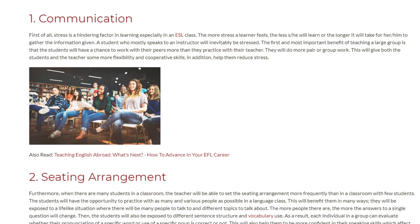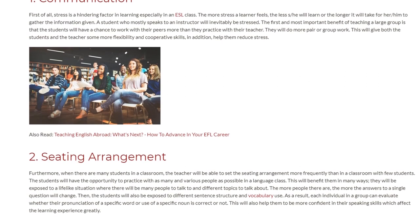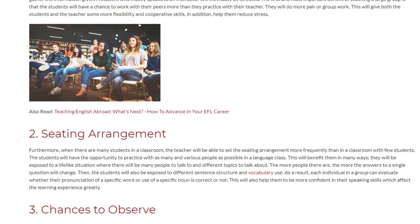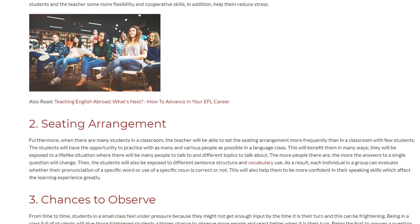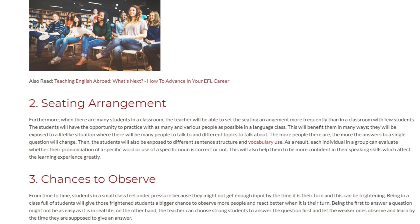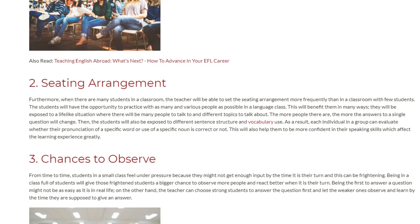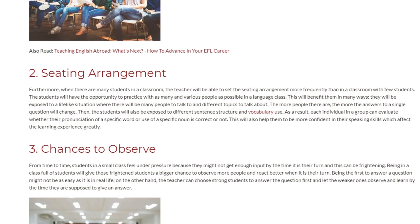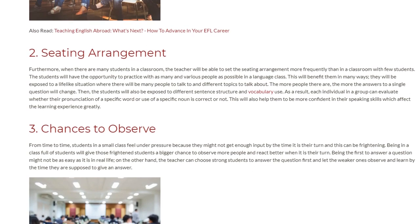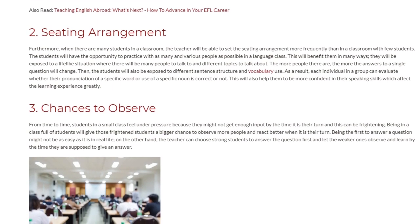Benefit 2: Seating Arrangement. When there are many students in a classroom, the teacher will be able to change the seating arrangement more frequently than in a classroom with few students. The students will have the opportunity to practice with as many and various people as possible. In a language class, they will be exposed to a real-life situation with many people to talk to and different topics to discuss. The more people there are, the more varied the answers to a single question will be, exposing students to different sentence structures and vocabulary. Each individual can then evaluate whether their pronunciation or use of a specific word is correct, helping them become more confident in their speaking skills.